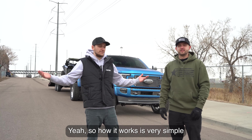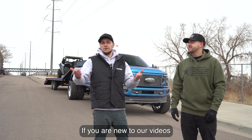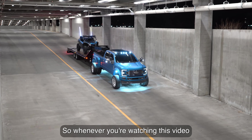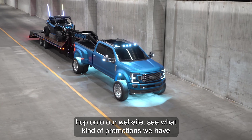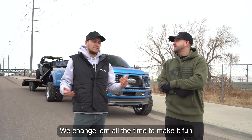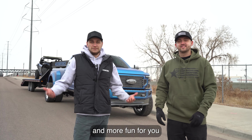How it works is very simple. If you are new to our videos, every dollar you spend on our website gets you entries into winning this truck. Whenever you're watching this video, hop onto our website and see what kind of promotions we have — we change them all the time to keep it fun.